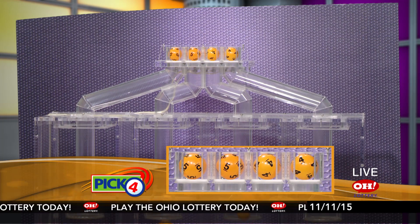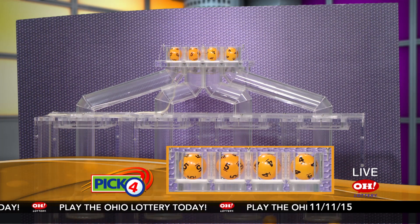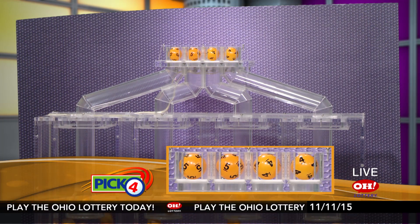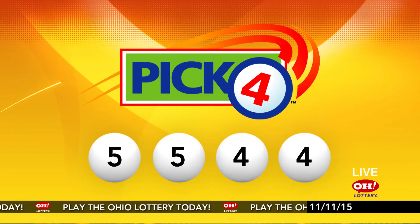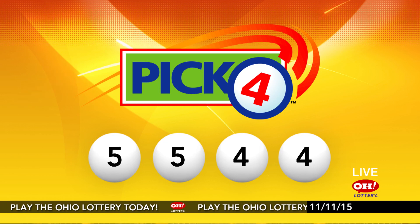First up is a five, another five, next a four, and finally a four. So today's midday pick four numbers are five, five, four, four.